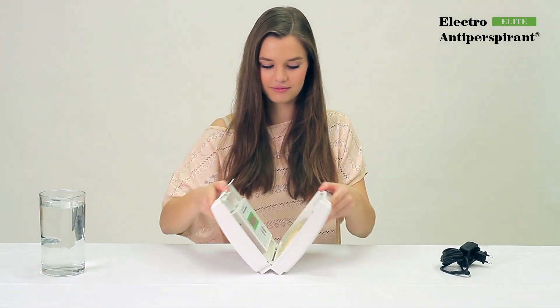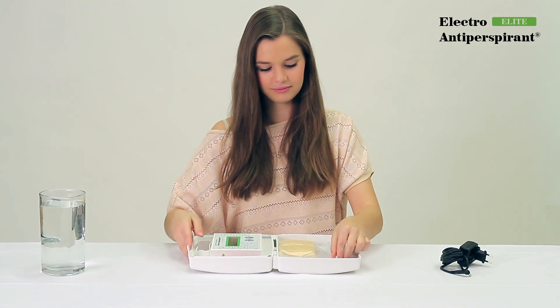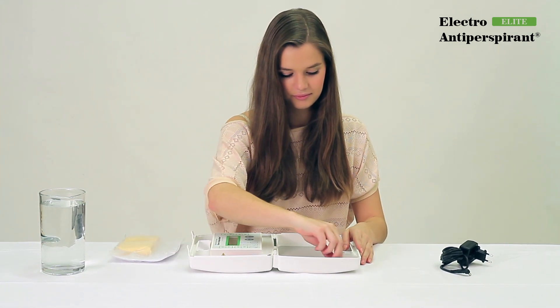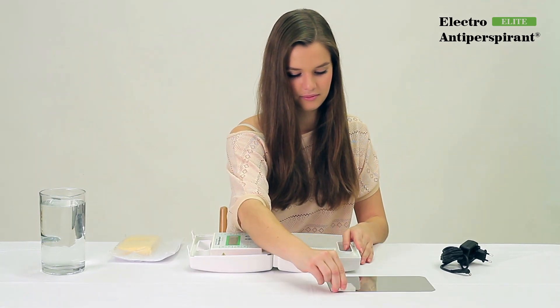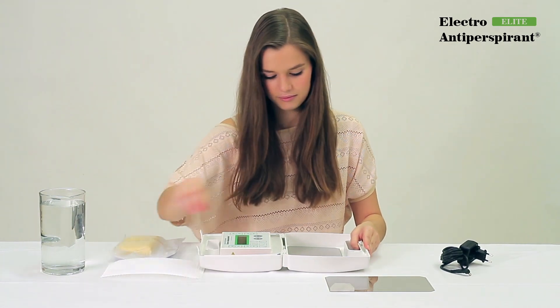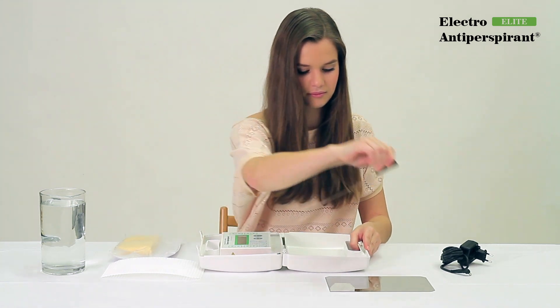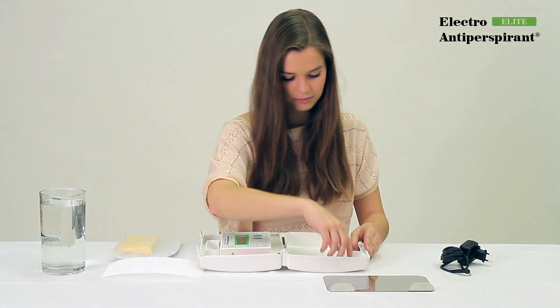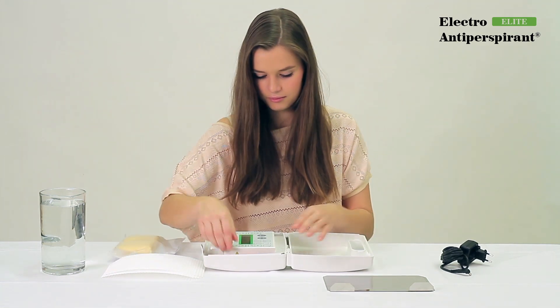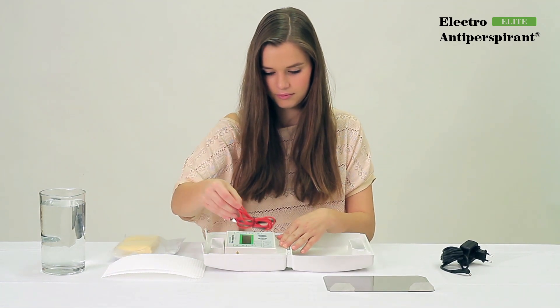The basic package contains the Electro-Antiperspirant Elite device as well as all accessories necessary for performing the therapies to prevent excessive sweating of hands, feet, and armpits. The device and accessories are thoroughly certified over-the-counter medical devices that are currently used by reputable hospitals and patients around the world.